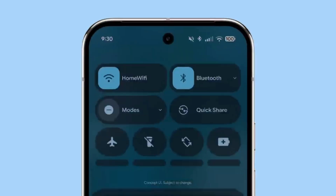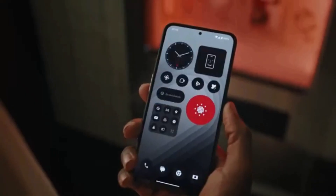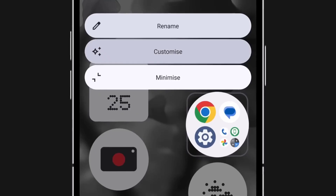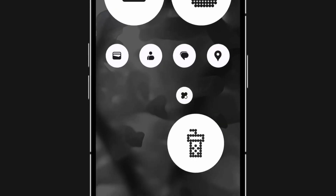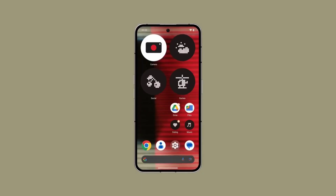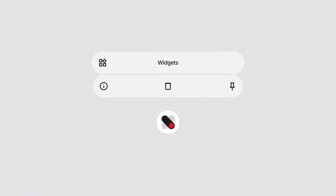This new update is coming earlier than before because Android 16 was released ahead of schedule. In comparison, Nothing OS 3.0, based on Android 15, started rolling out in late 2024. Nothing OS 4 is expected to reach users of Phone 3 before the end of the third quarter of 2025 in the form of a beta version. This is a faster and more efficient rollout than past updates.